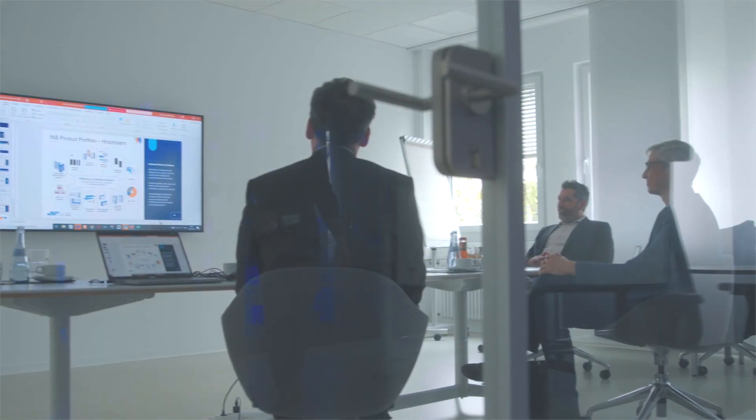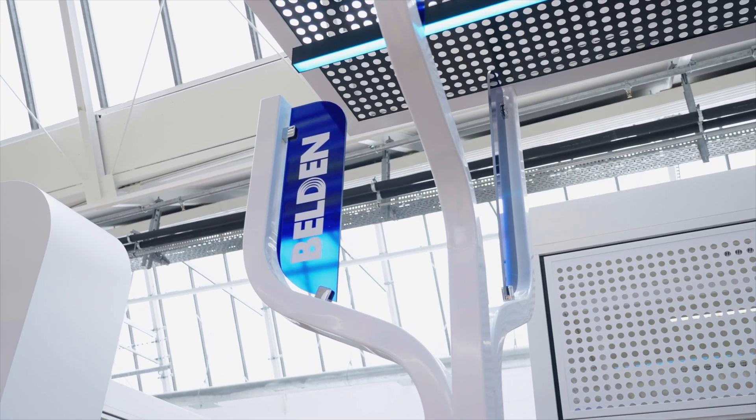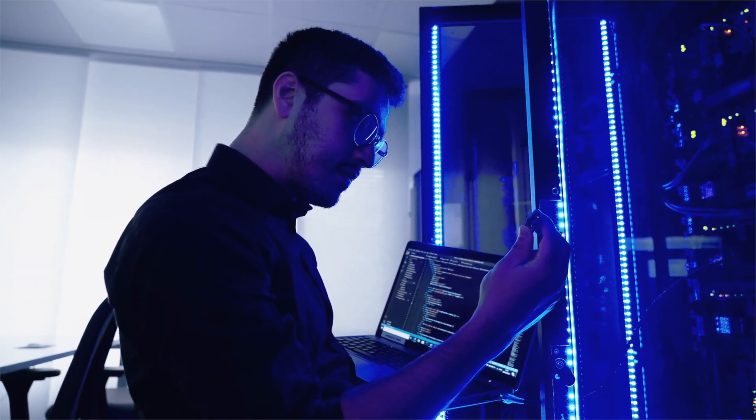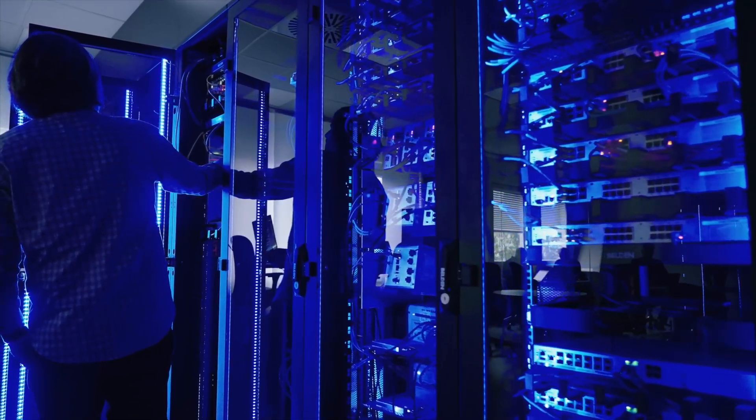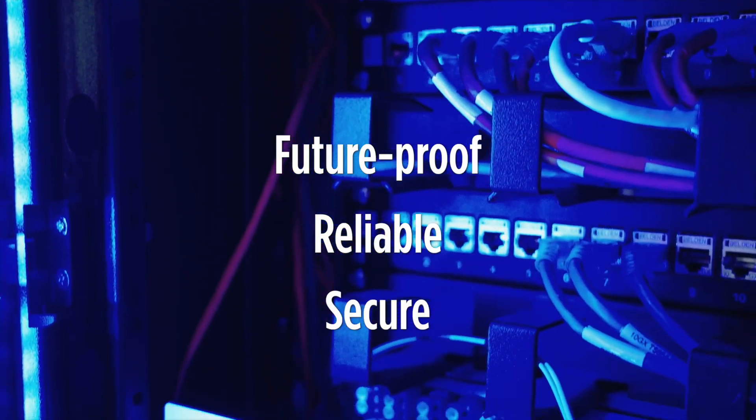When your business needs a trusted partner to help, turn to Belden for innovative end-to-end solutions. Belden's experts help you design an infrastructure and software solution that makes your network future-proof, reliable and secure.